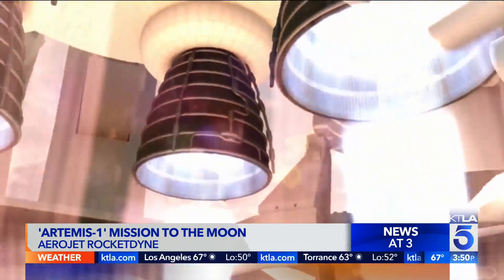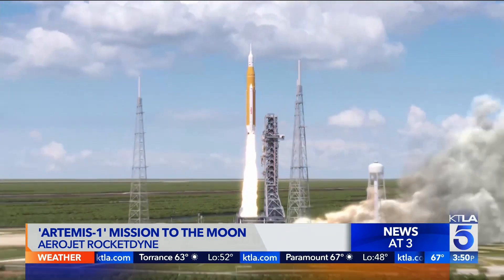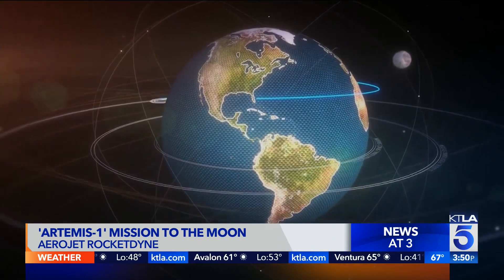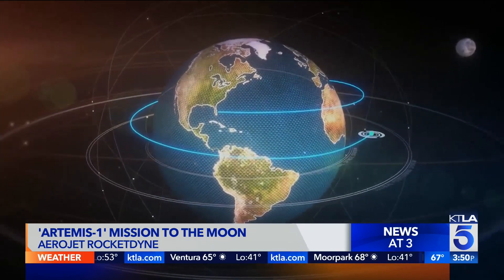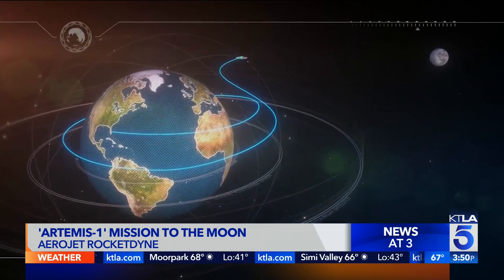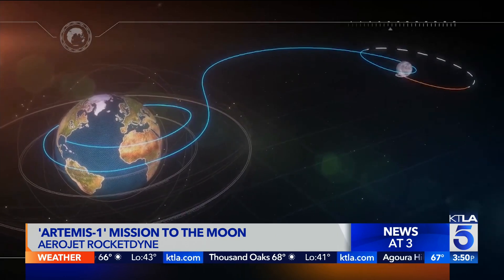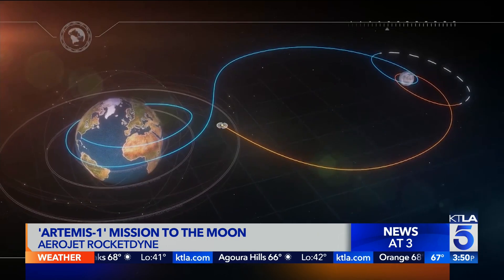It will be orbiting the Earth and then it'll go to the moon, orbit the moon, and then come land off the coast of California. And again, to make sure people know you're not making this up — here's the animation showing how it's going to leave the Kennedy Space Center, circle the Earth, and then whip around toward the moon and then circle the moon. It's not going to land — this first mission will not land on the moon.